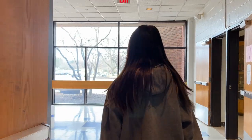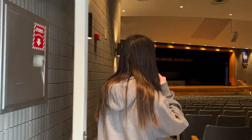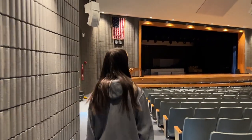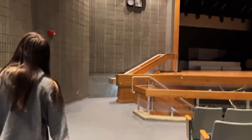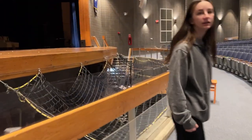Now we're going towards the auditorium. This is our auditorium — we have a lot of new things in here this year. The curtains are new, the lighting is new, and the speakers are also new. All the sound systems have been redone.